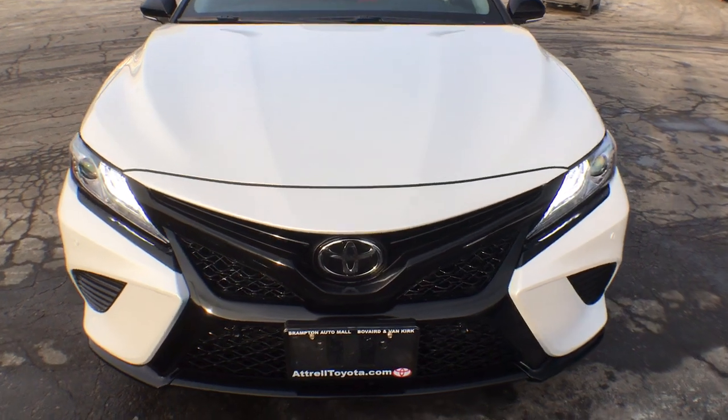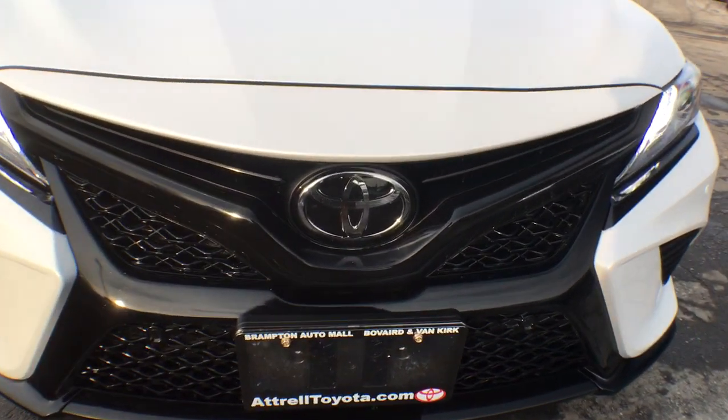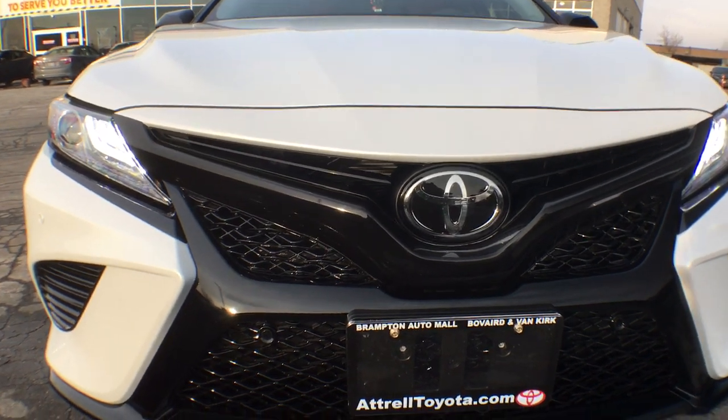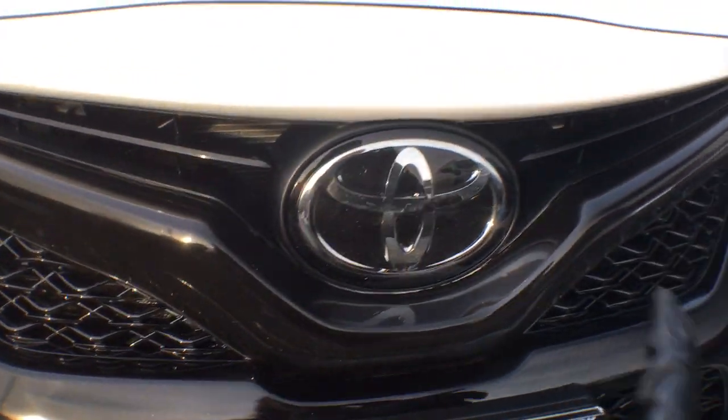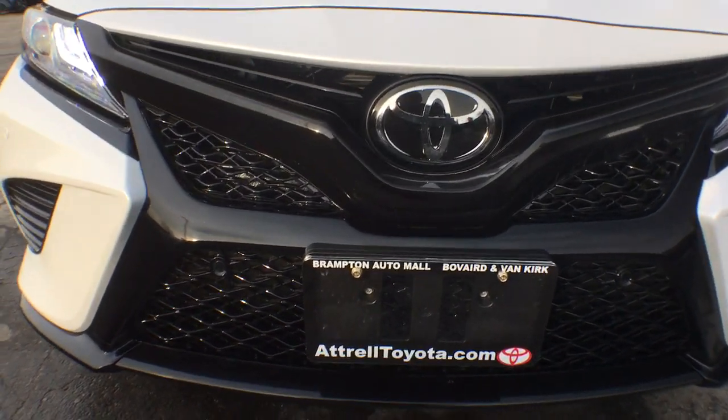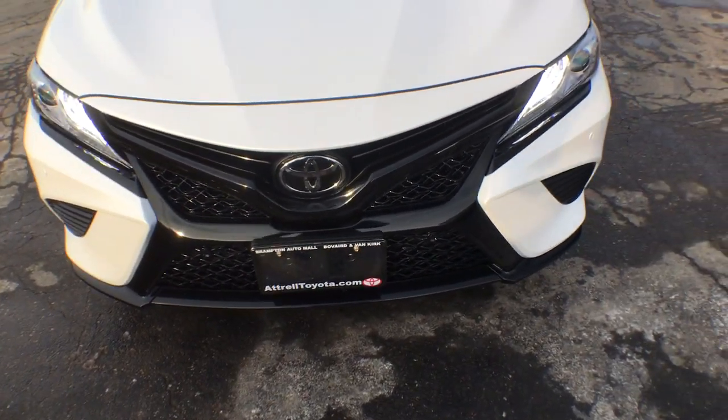Starting at the front here, we have added a wrap to the front grille and it looks absolutely stunning. We just blacked out this part here — this used to be white — and I feel like this adds just a bit more of an aggressive look to the vehicle and also adds a lot more contrast.